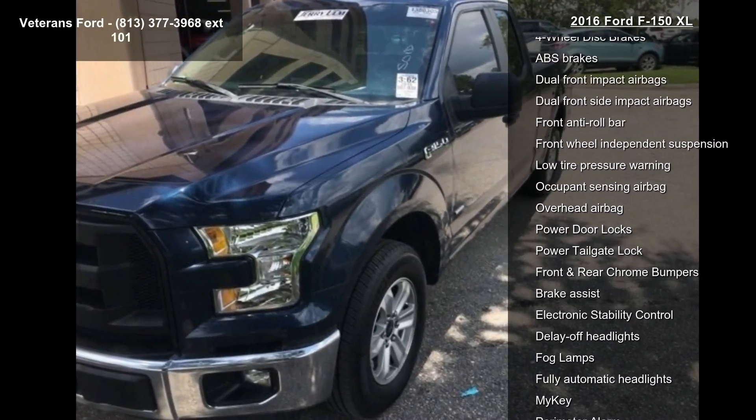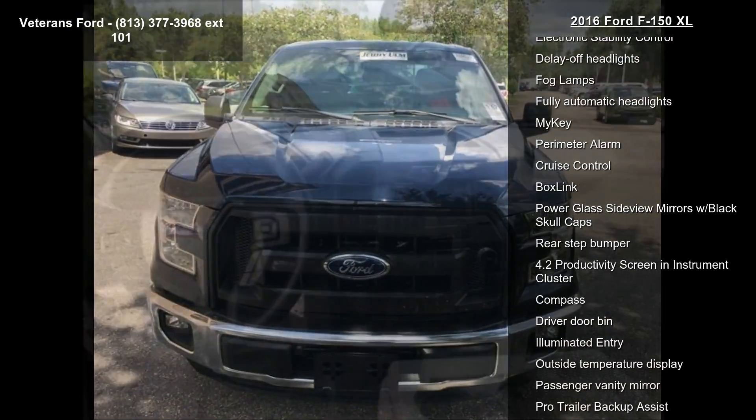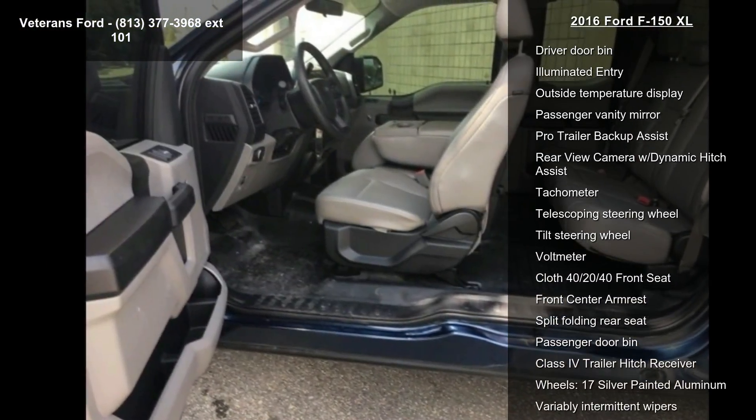Audio features include 6 speakers, AM FM Radio, AM FM Stereo with 6 speakers, AM FM Stereo Single CD Player, and SYNC Voice Recognition Communications.